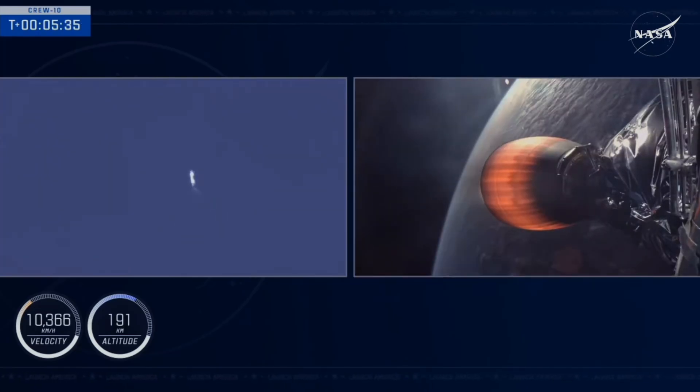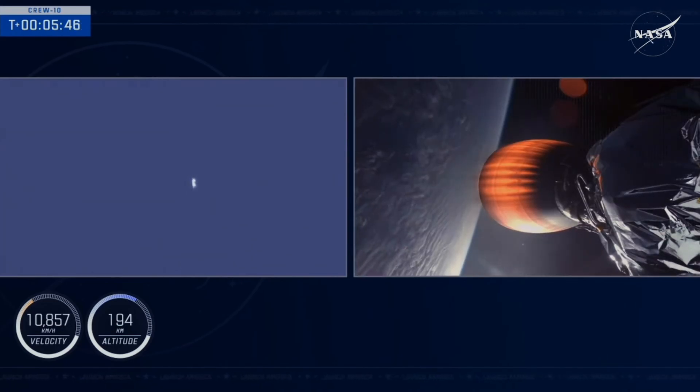Currently onboard Dragon, still attached to Falcon 9's second stage, which you're seeing there on your right-hand screen. On your left-hand screen, the first stage vehicle is making its way back down to Earth. It already completed the first of three burns, the boost back burn, and the next event coming up for that vehicle is going to be the entry burn.